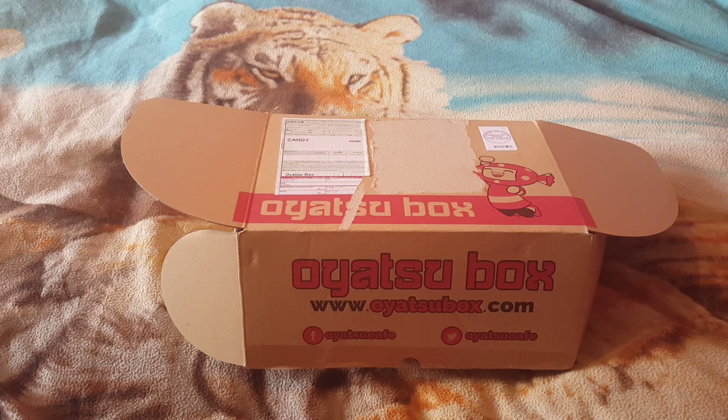We've got 10 items, and then we've got a toy — 11.